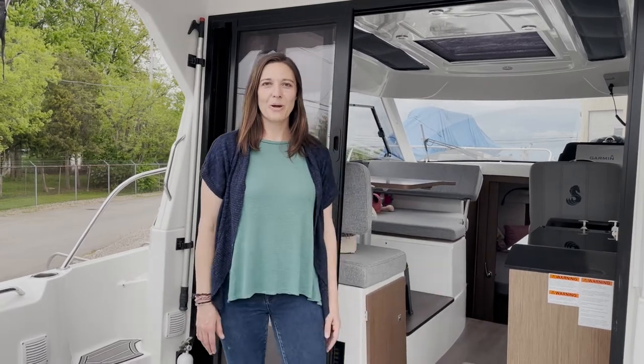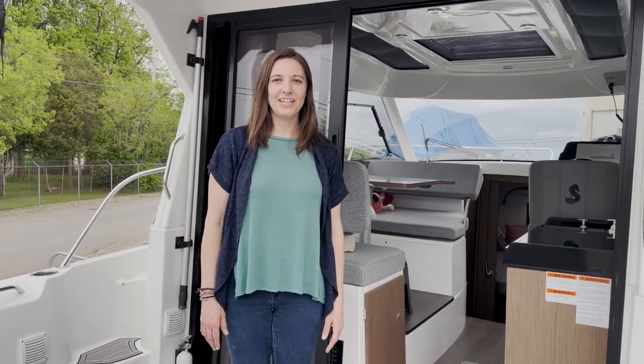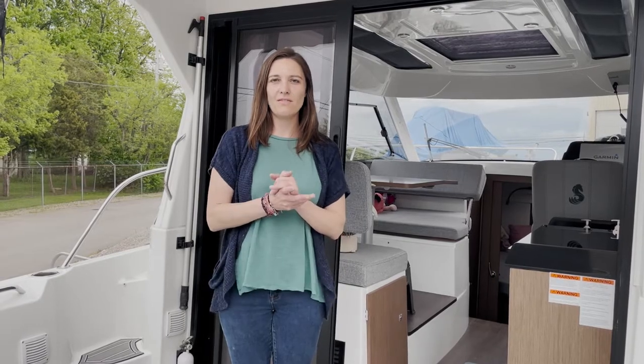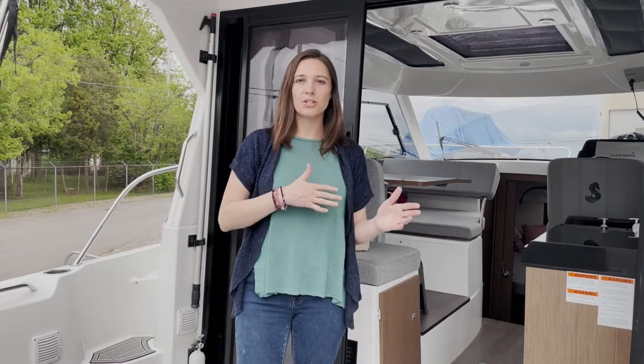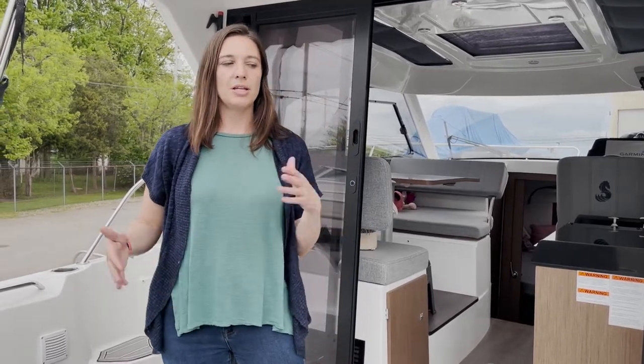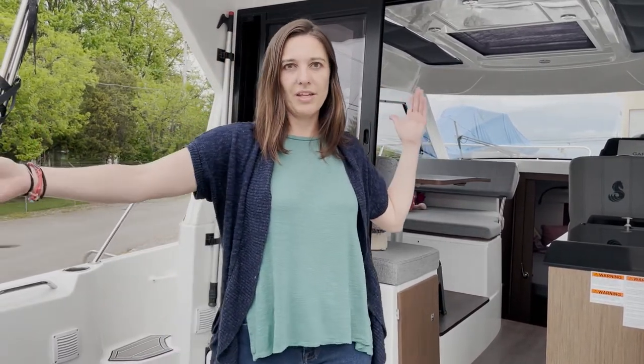I'm Laura. We're here at Skipper Buds in Marblehead, Ohio, looking at a new listing we have. This is a 2020 Beneteau Océanis 27, currently called the Océanis 9, meaning 9 meter or 27 feet length overall.